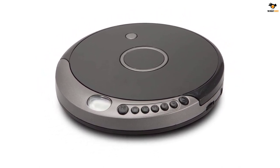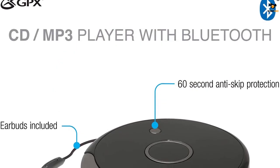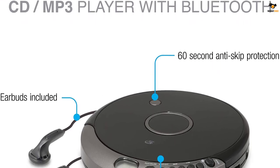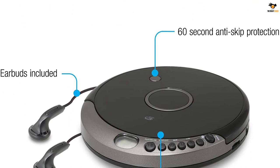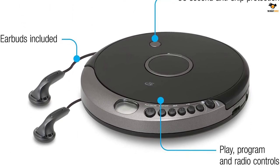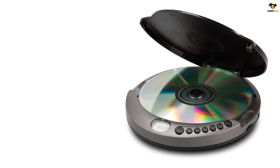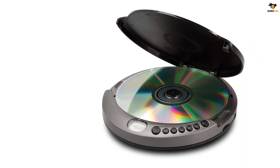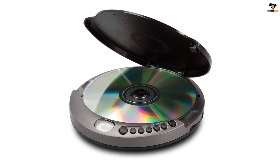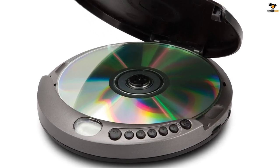Despite being a compact and portable option, the GPX PCB319B comes with a digital LCD display on the front that indicates low battery level as well as current track status. You can power it by either two AA batteries or a 12V DC power adapter. This is the most affordable option on the list for a portable CD player with Bluetooth, and it still features a 90-day warranty period.